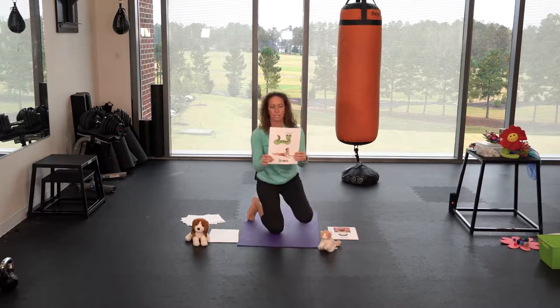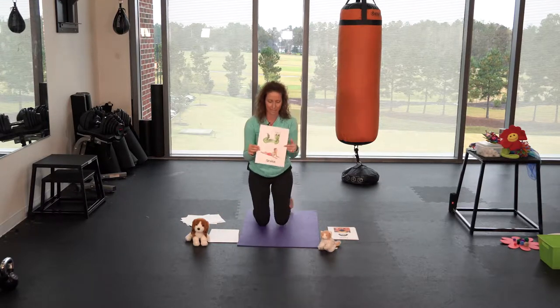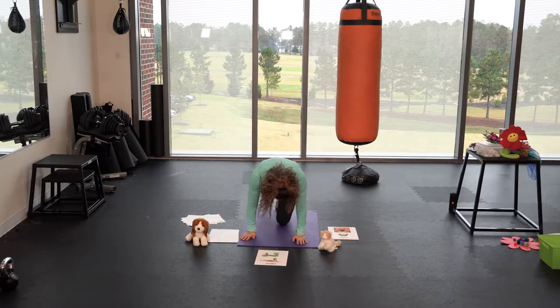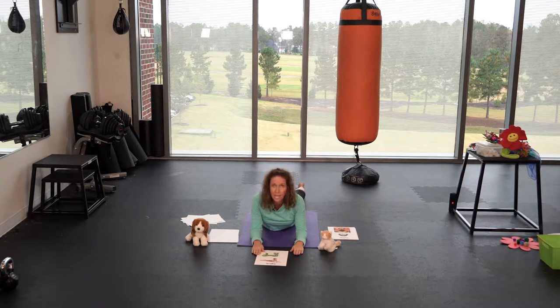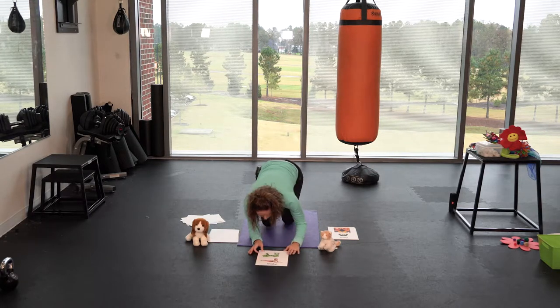Another pet might be a pet snake. So we're gonna lay down on our tummy, put our elbows down flat on the floor, look up to the ceiling, and make a hissing sound like a snake. Big hiss! Good snake pose.